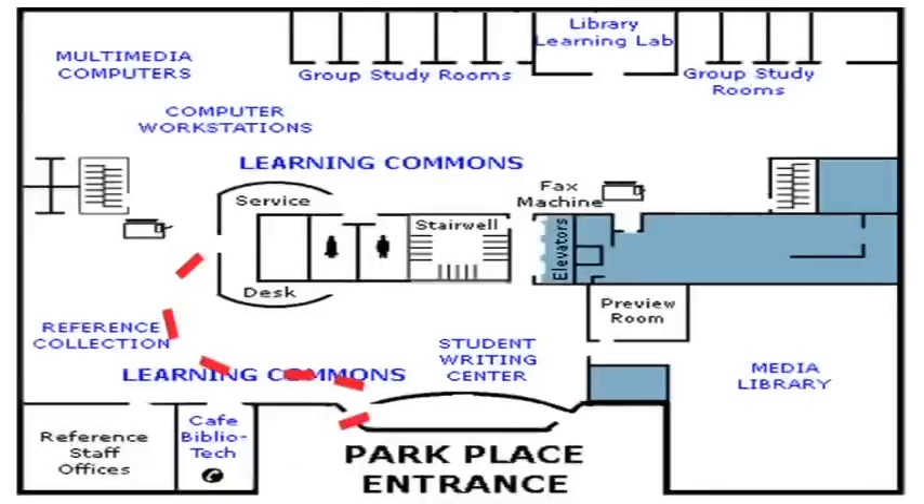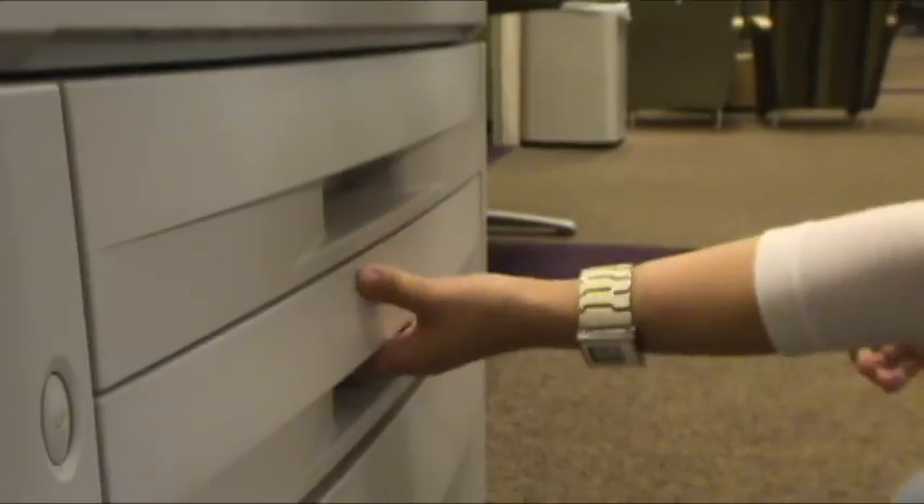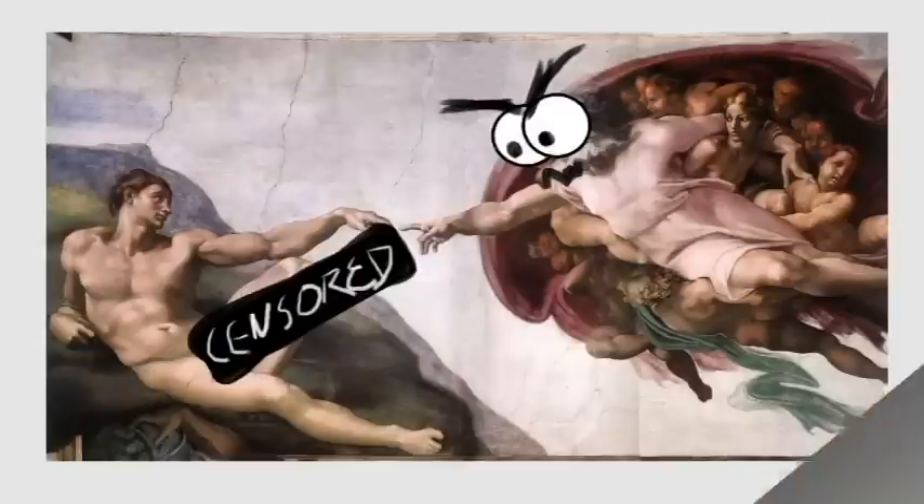Laptops can be checked out for three hours at a time with your student ID. Once in your possession, they cannot leave the library. The tech desk can assist you with software offered by the library, or if you are having problems printing.